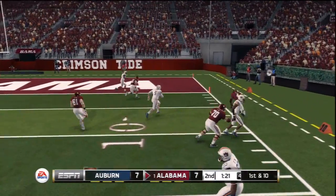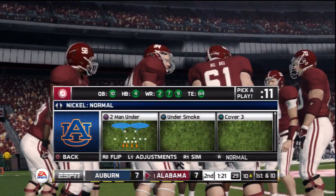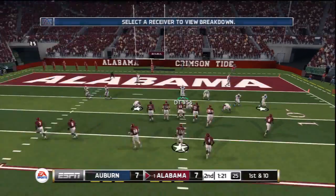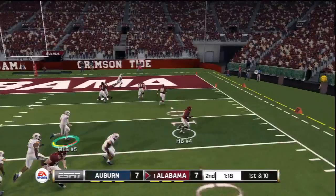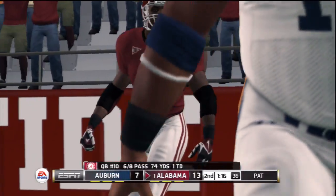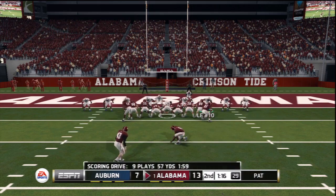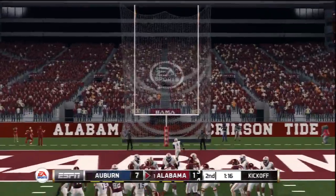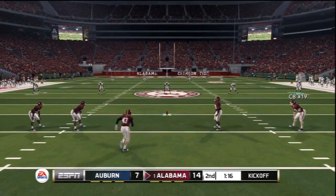Throws it to the halfback on the screen — inside the ten! They push him out at the ten. First and ten, ten yards to the end zone. Delivers to the halfback on the screen — touchdown! Alabama with a six-point lead, and he tacks on the extra point. That's an eight-play, 60-yard drive good for seven points. Everyone's all lined up and ready for the kickoff.